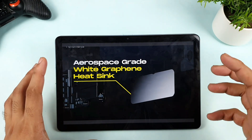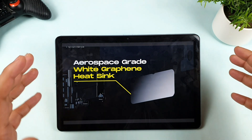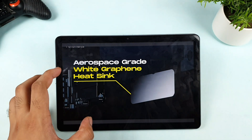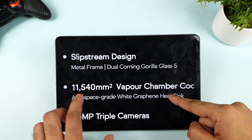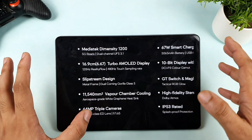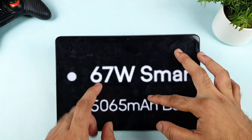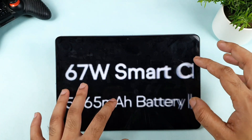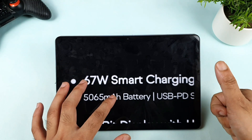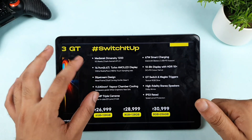As soon as I get the phone, I'll do my own testing. Wait for maybe one or two weeks until I receive it and we'll see the actual performance. They are using vapor chamber cooling at 11,540mm². Also, it's good to see 67 watts fast charging. A lot of people expected only 33 watts, but we got 67 watts, which is really insane for this price — a really amazing deal.